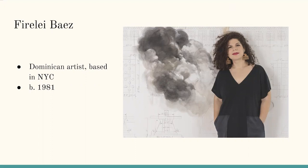Most of Baez's work centers around a theme of power. Throughout her artistic career, she uses symbolism and abstraction and works with large materials such as textiles, sculpture, and plant life to reference folklore and literature.